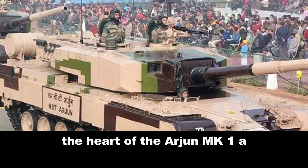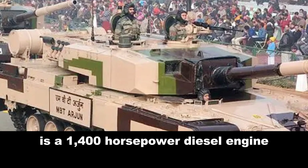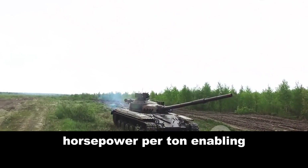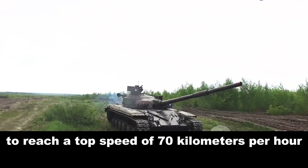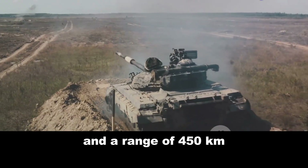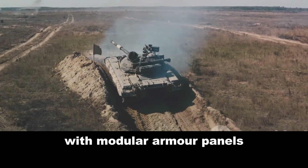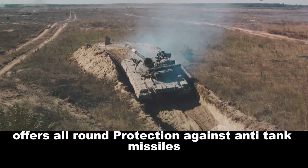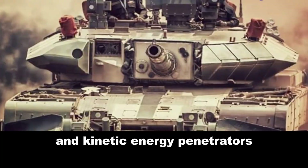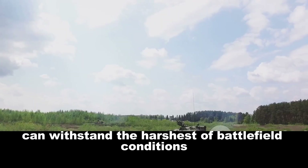The heart of the Arjun MK1A is a 1,400 horsepower diesel engine. This power plant provides a power-to-weight ratio of 20.5 horsepower per tonne, enabling the tank to reach a top speed of 70 kilometers per hour and a range of 450 kilometers. The Arjun MK1A's armor is a composite package with modular armor panels, offering all-round protection against anti-tank missiles and kinetic energy penetrators, ensuring the tank and its crew can withstand the harshest of battlefield conditions.